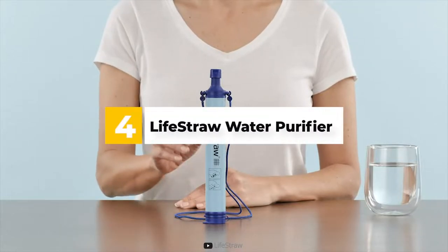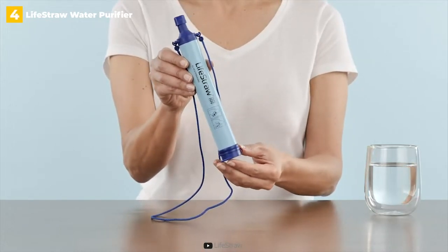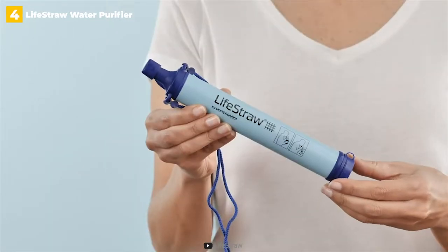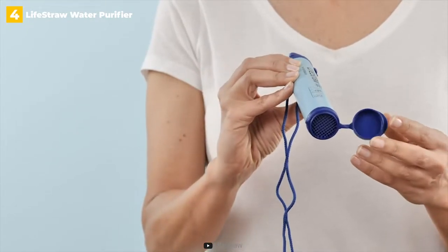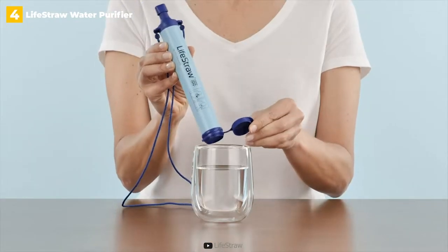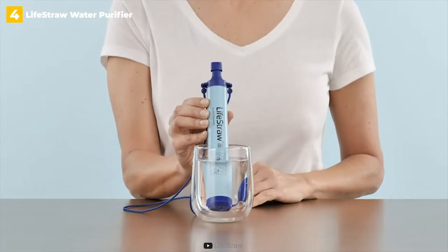4th place: LifeStraw Water Purifier. As you drink directly from an affected water source, the LifeStraw Personal Water Filter filters out all of the microbes and harmful chemicals, including bacteria, microplastics, and parasites. The LifeStraw does more in a much more compact package than chemical treatments like iodine tablets or heavy and bulky purifiers. Even better, water is drawn through the straw without the use of batteries or pumps. You'll notice that you have to suck harder than with a regular straw, but that's to be expected with a filtered purification straw.